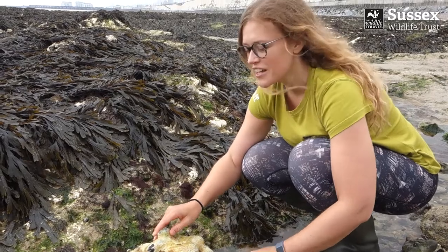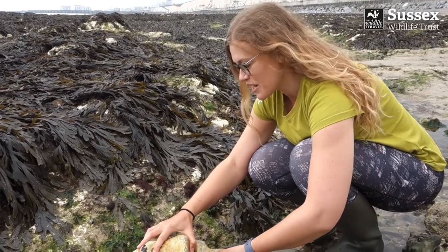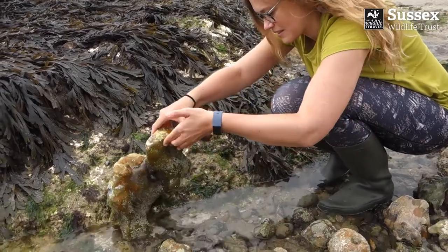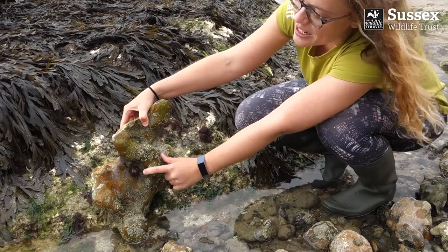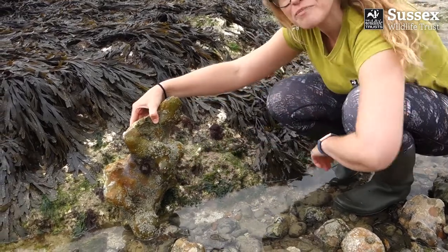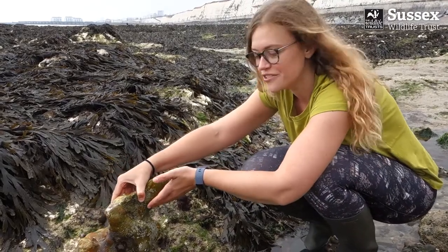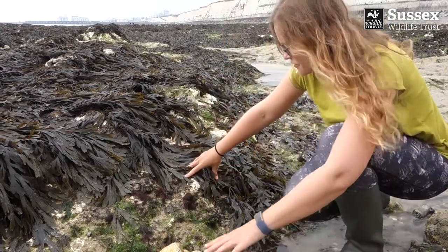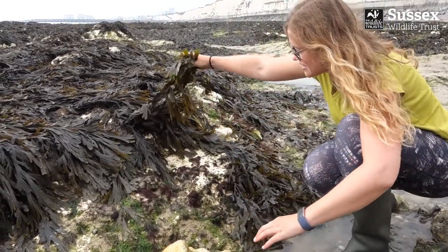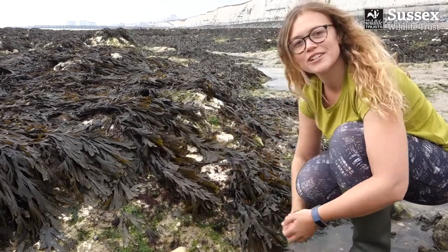When you come rock pooling yourself, it's a really good idea to move rocks so you can find what creatures might be hiding underneath. Things might be growing on the rock itself - like there's an anemone here. But it's very important when you move on to a different area to put the rock back exactly as you found it. The same goes with seaweed: you can move that to see what might be underneath, but put it back as you found it before you leave.